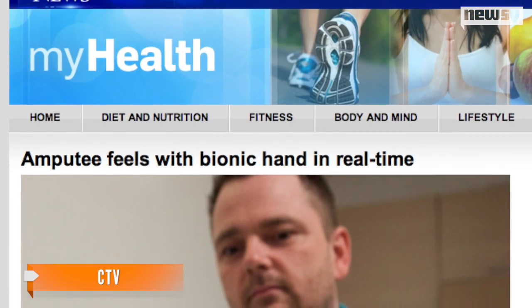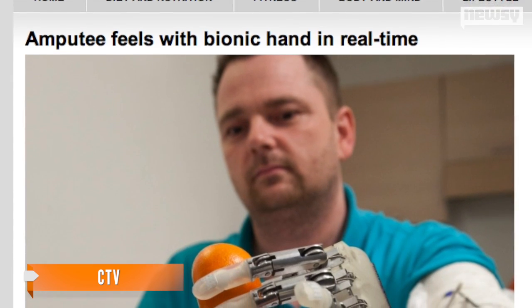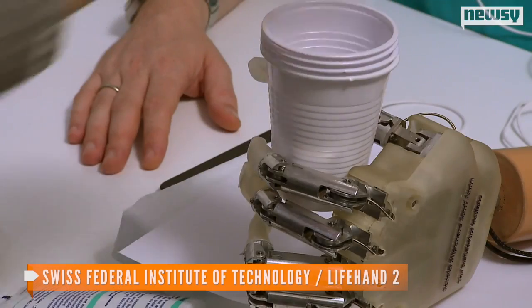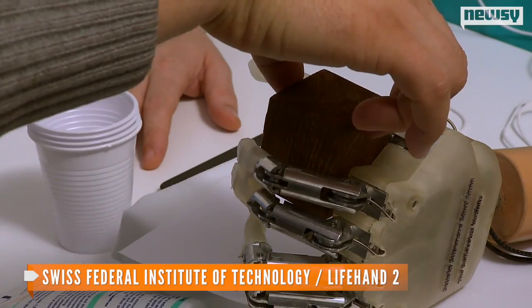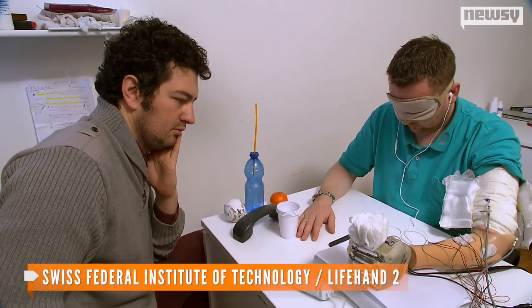CTV reports scientists were originally concerned about the sensitivity of Sorensen's nerves since they hadn't been used in almost a decade. Sorensen did have to give the arm back after the clinical trial, and the electrodes in his arm were taken out within a week for safety reasons.